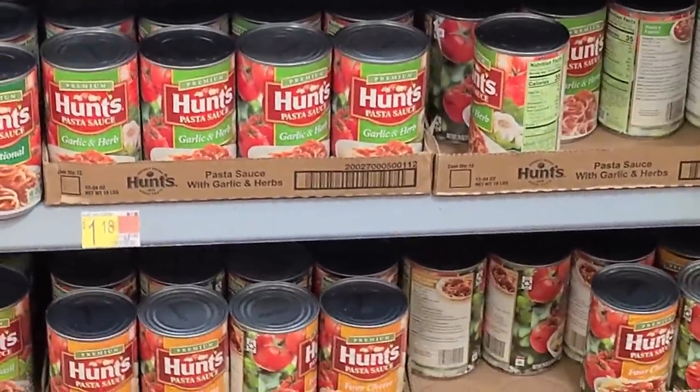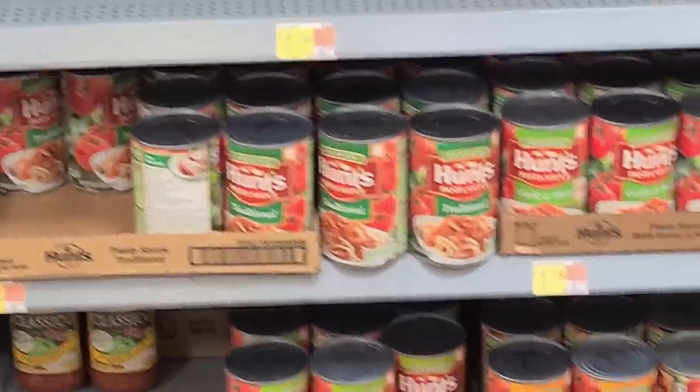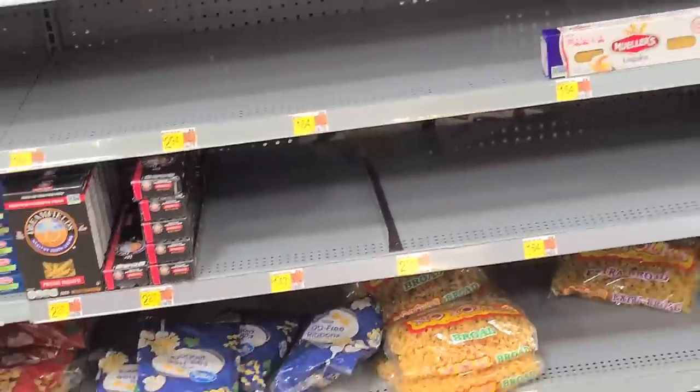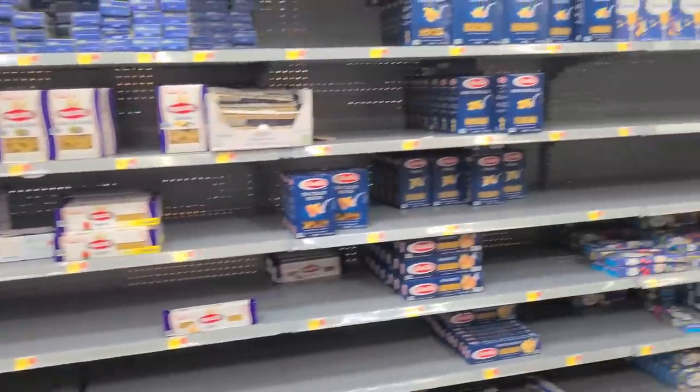The cheapest tomato sauce you can buy is Hunt's at $1.18 a can, but if you get the traditional you can still get it for 98 cents. If you want pasta to go with it, well forget that, because that just isn't going to happen — there's not really a lot to select from.